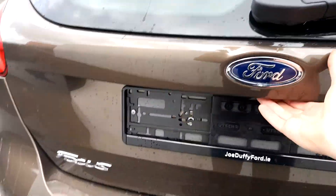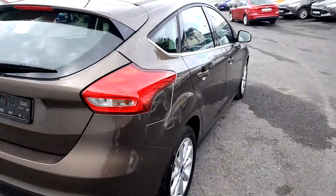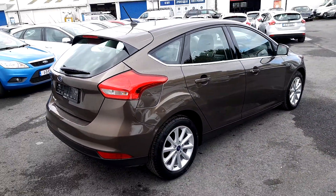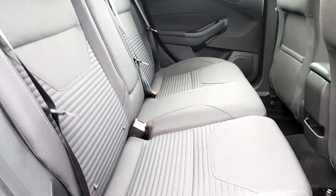There is quite a large boot in this vehicle. In the rear, you will see there are 3 complete seatbelts for optimum safety.